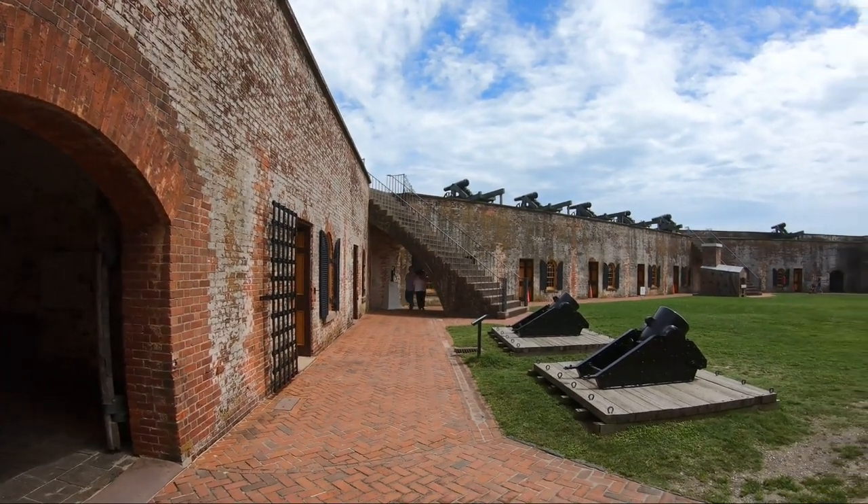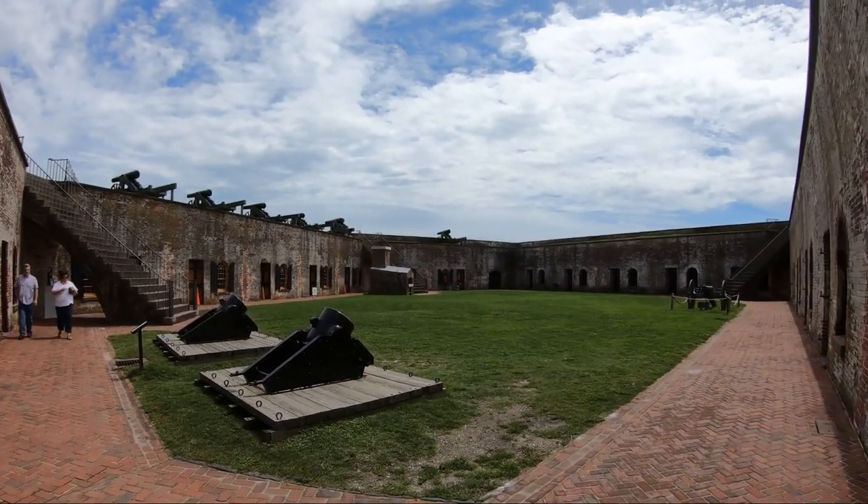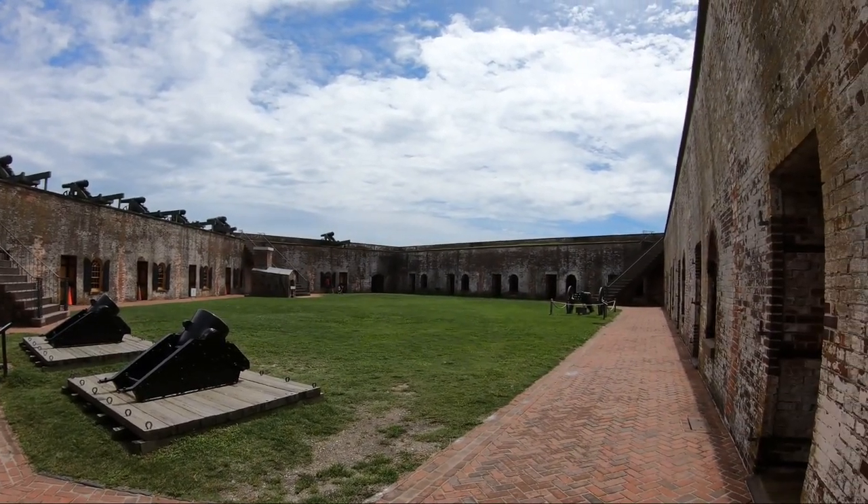The fort has 26 rooms with outer walls almost five feet thick. Let's take a look at a few of them.